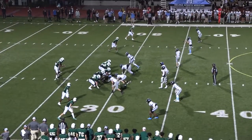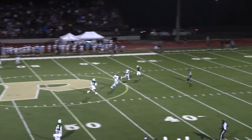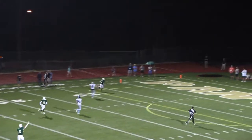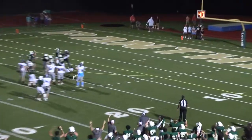Langford back to pass, buys time, has a man deep — Darius Copeland. 30, 20, 10, 5. Touchdown, Panthers. No flags — they give it. Ball's out. Ball's out. Pelham's got the ball. Pelham's got it.